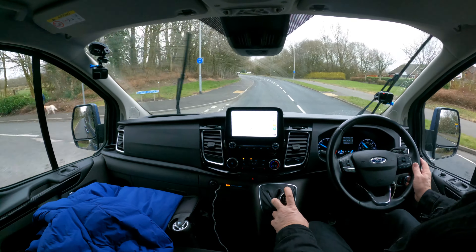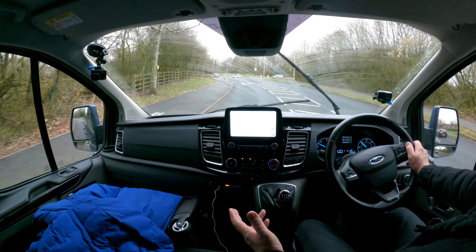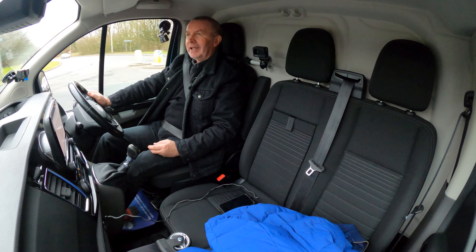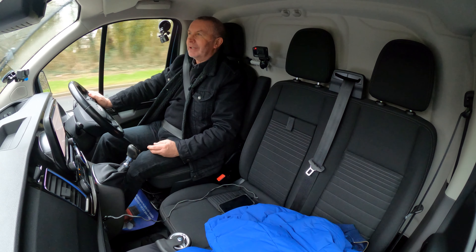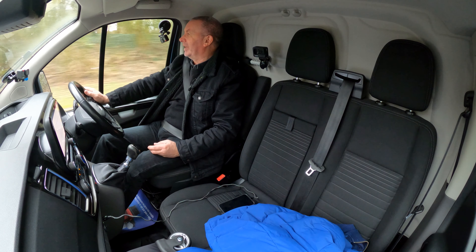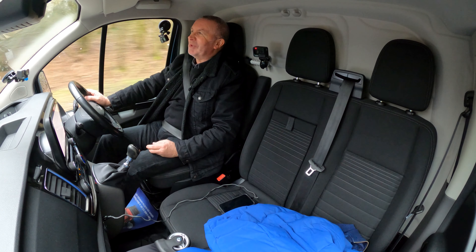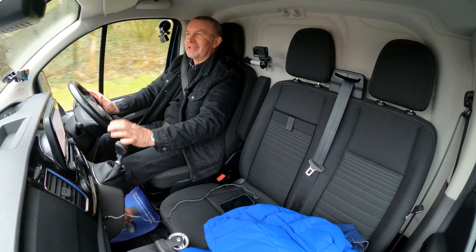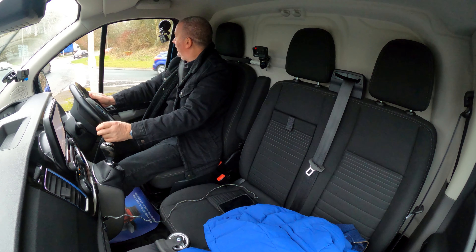When the Transit van first came out, even back then they were so good that in my early days — the Sweeney and all that — the getaway car of choice was a Jaguar 3.4 or similar. Then thieves stopped using them and started using Transit vans because they could get more swag in them and they drove so well and handled so well.